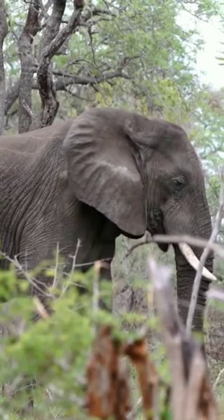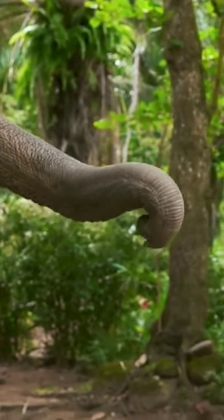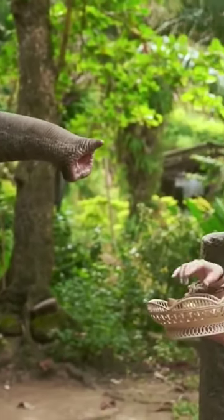You could say an elephant would be lost without his trunk. Elephants can even hold a paintbrush with their trunk and paint a picture, using both their trunk and incredible intelligence.